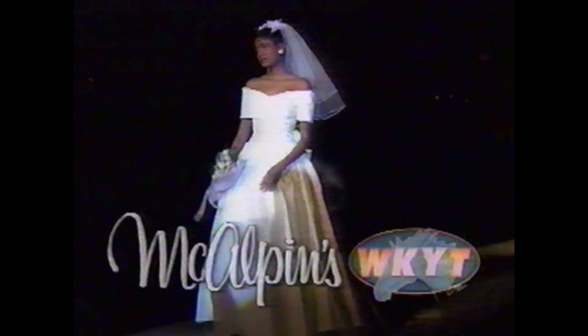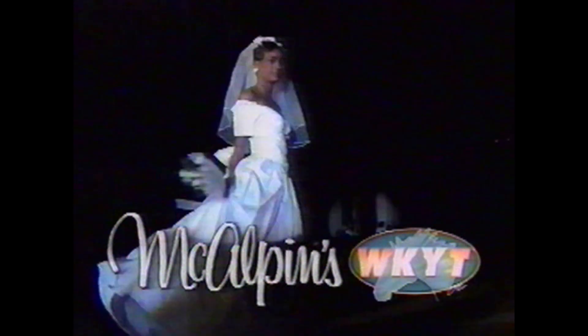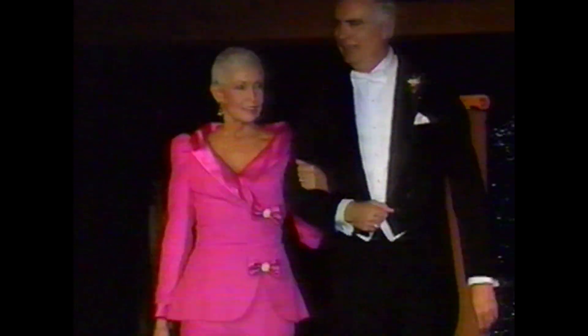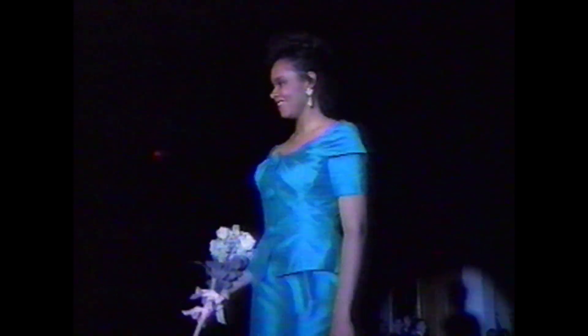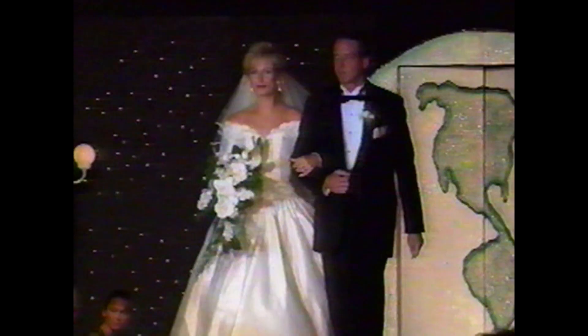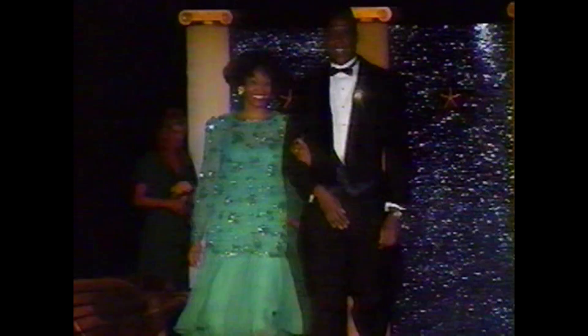McAlvin's and WKYT invite you to a Circus of Love — Central Kentucky's most complete bridal affair. I'm Bobbi Todd, McAlvin's fashion director, inviting you to our wedding party Sunday, January 22nd at Marriott's Griffin Gate Resort. Arrive early and meet with McAlvin's bridal professionals, caterers and more. Exhibit areas open at 11:30 and 2:30. All brides are registered for door prizes. Tickets are available at McAlvin's Bridal Galleries in Lexington and Fayette Mall or gift registry in our home stores. Then join us for a Circus of Love.